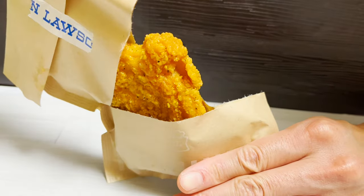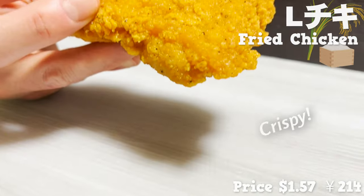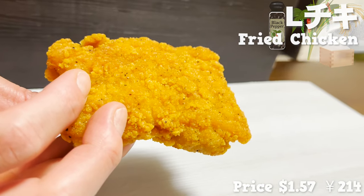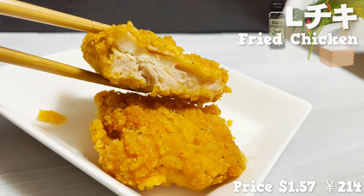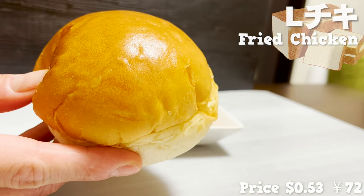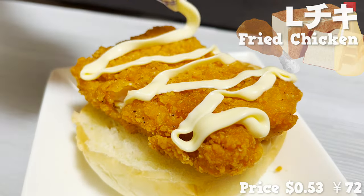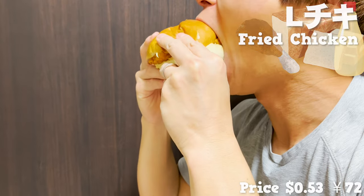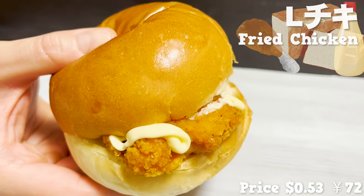Next up is the fried chicken. Lawson's fried chicken uses rice flour for the batter, which makes it really crispy. The salt and black pepper give it a crispy taste, and the chicken inside is tender and juicy. It's easy to eat with no bones in it. Lawson also sells a special bread for fried chicken — put the fried chicken on the bread, add the mayonnaise that comes with it, and it's done. This burger is very satisfying. The bread is soft and fluffy, and the mayonnaise is a little spicy because of the mustard.